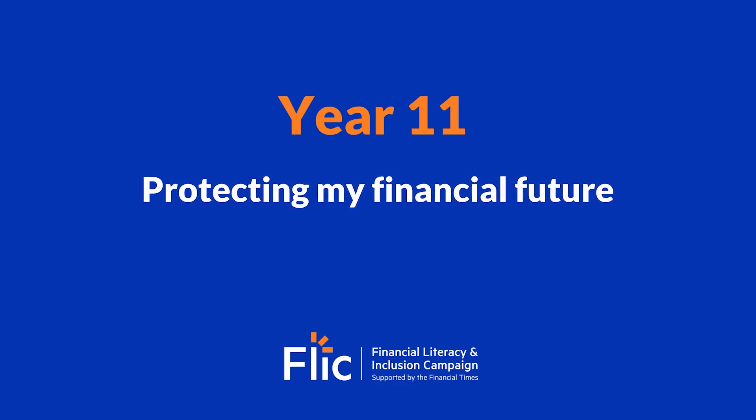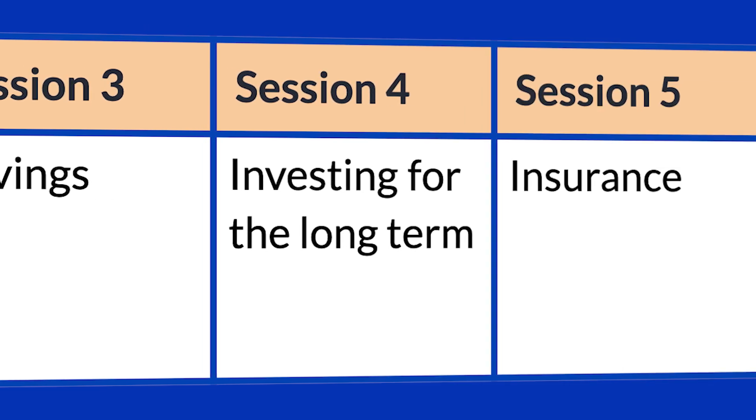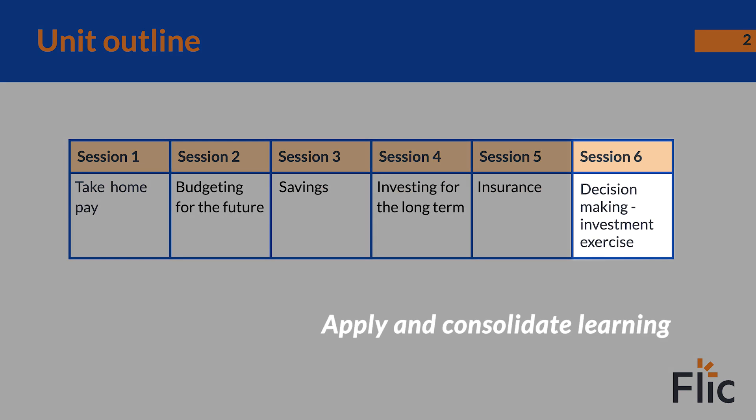In year 11, students learn about personal finance through a scheme of work focused on protecting my financial future. This unit comprises six lessons, with the first five lessons designed to explore different aspects of managing money, whilst the sixth lesson gives students an opportunity to apply and consolidate their learning.